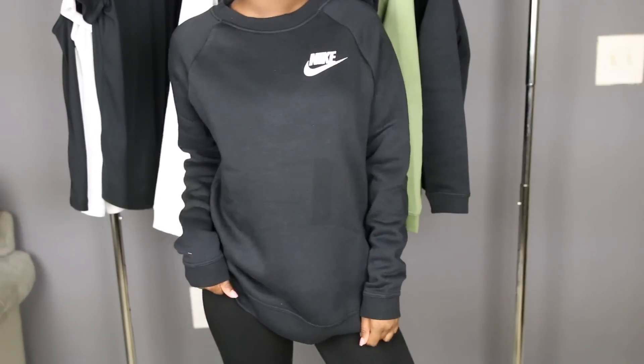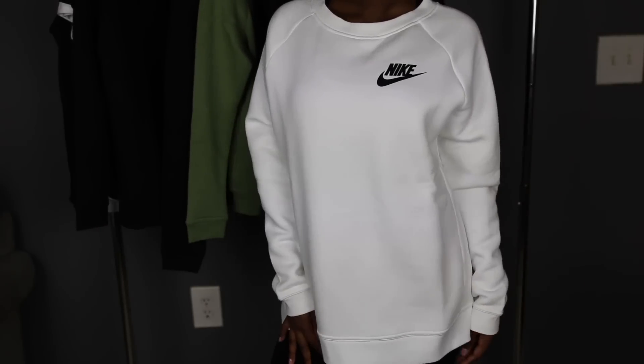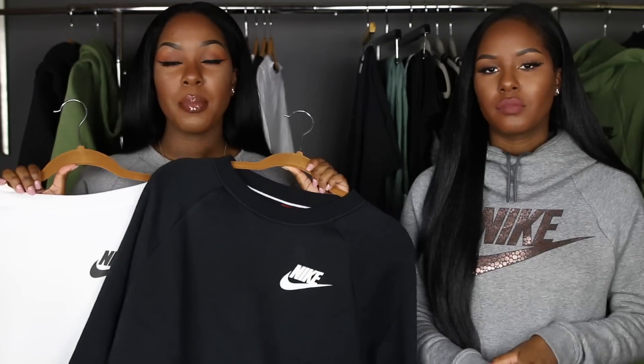I got two sweatshirts — pretty much the exact same thing but opposite. I got the black one with a white Nike sign and the white one with a black Nike sign. These are super cute and easy to throw on. If you like to do cardio outside or go walking in colder months, these are comfortable and you won't freeze. I got both in a large since the medium was sold out — I don't mind oversized sweatshirts because they feel more comfortable and don't shrink as much when you wash them.